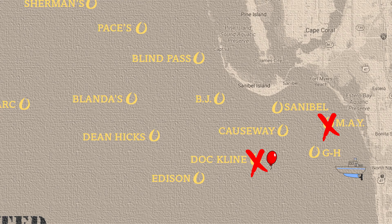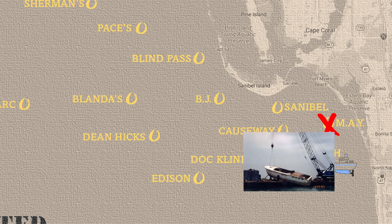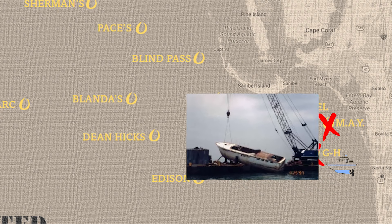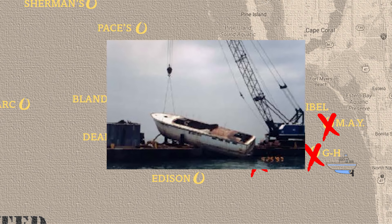Now day three we're going to be going to GH. This is a barge that was sunk back in 1997. It's about five miles away from Fort Myers Beach Island and about 25 to 26 feet deep. Let's go see if anybody's home.